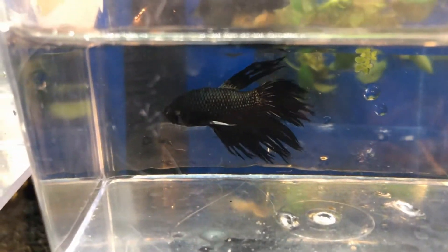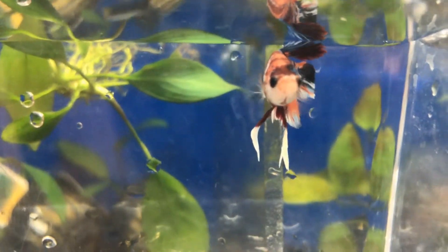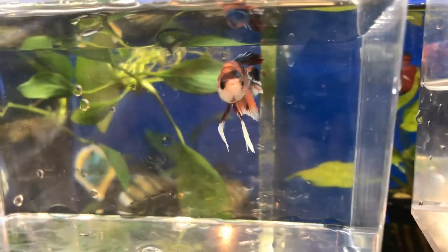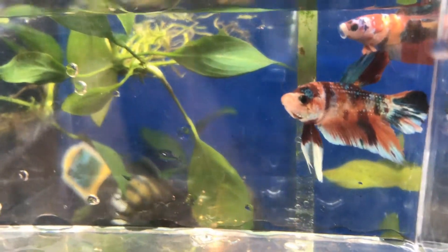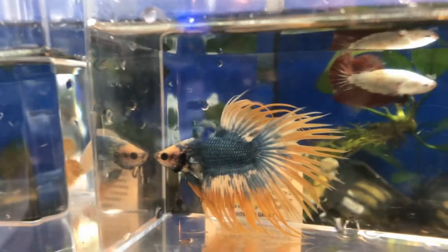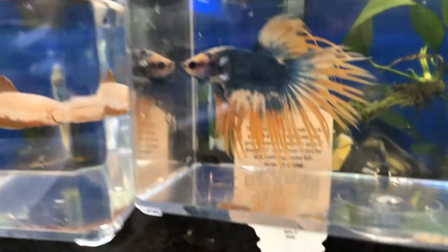So for the Bettas: we have a Black Orchid Crown Tail, and we have another Black Orchid Crown Tail. And we have a beautiful Nemo Plakat — let me see if I can get this spot over his eye. There it is — that bluish-green spot. Camera's doing no justice.